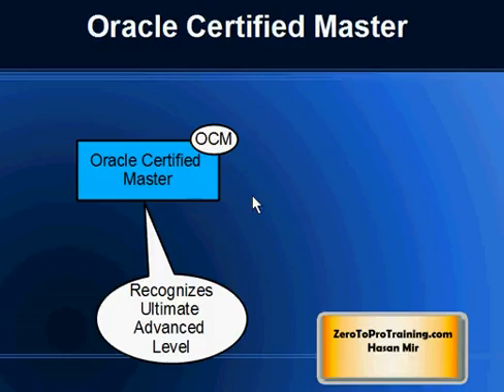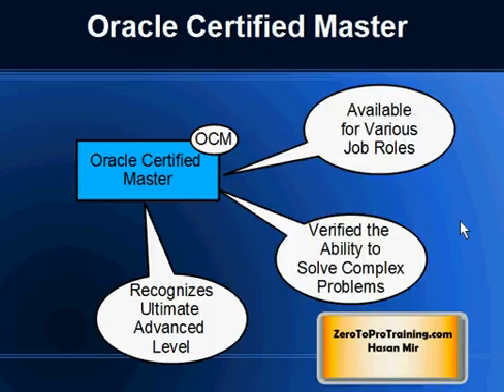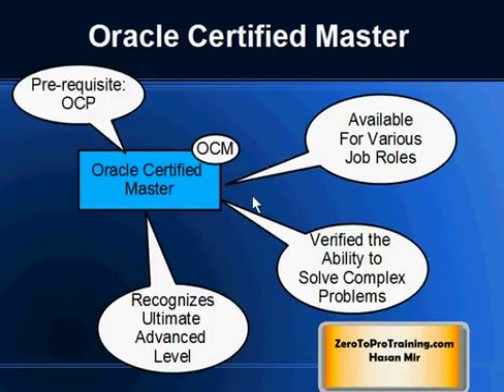Oracle Certified Master recognizes the ultimate advanced level. It's not strictly required even for senior-level jobs, but if you want to prove yourself as someone who can solve complex issues, this is the way to go. Like OCA and OCP, OCM is available for job roles. In order to achieve OCM, you must first achieve OCP, and in order to achieve OCP, you must first achieve OCA.